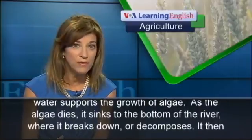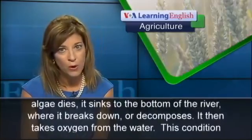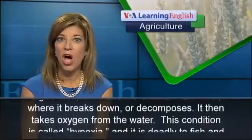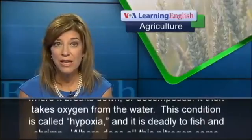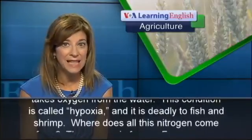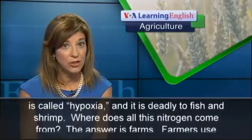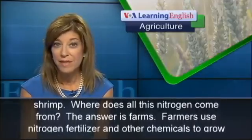Nitrogen in the water supports the growth of algae. As the algae dies, it sinks to the bottom of the river where it breaks down or decomposes. It then takes oxygen from the water. This condition is called hypoxia, and it is deadly to fish and shrimp.